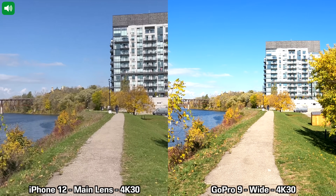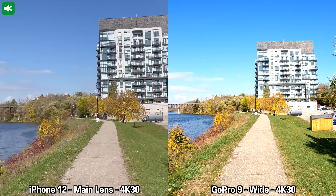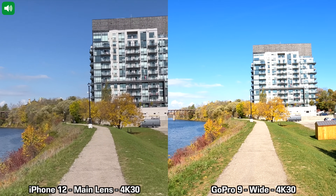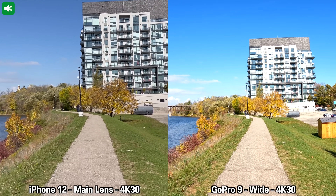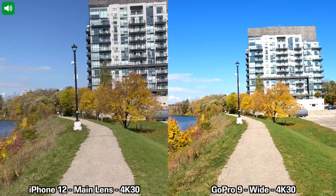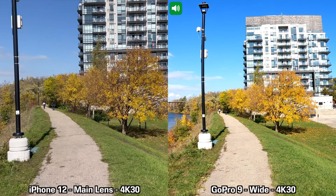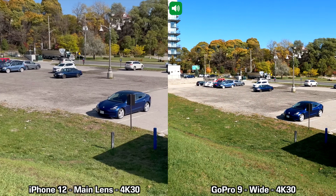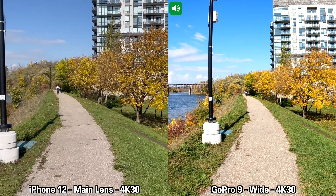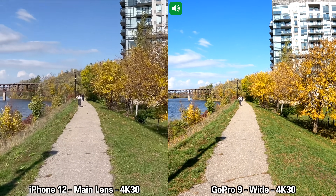This is our first video recording between the GoPro Hero 9 Black and the iPhone 12. I'm using the main lens on the back of the iPhone 12, recording in 4K at 30 frames per second with both devices, walking fairly slowly and then running a bit so you can see how image stabilization looks. The GoPro 9 has boost level stabilization enabled. I'll stop, pan right slowly, pan back left, and walk straight for a bit.